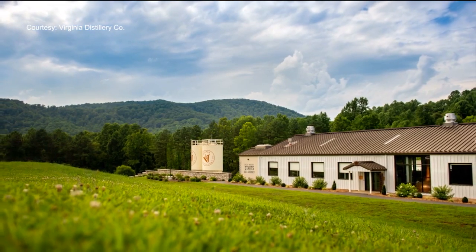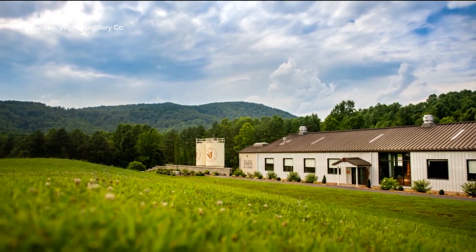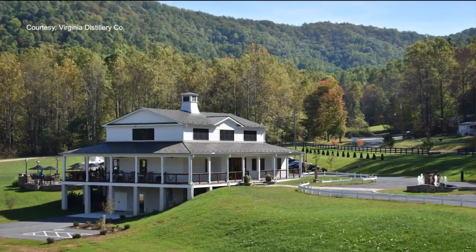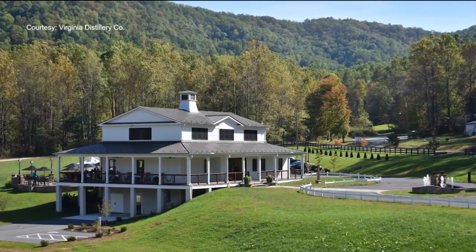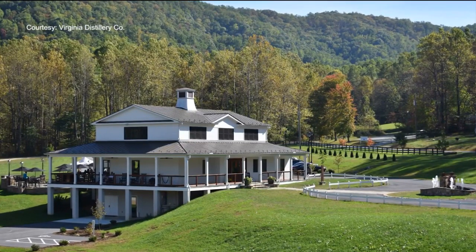We're trying to bring old world techniques and technology here to America and make it our own. And this 100 acres of land in the foothills of the Blue Ridge Mountains, which sees hot summers and cool winters, offers the perfect place to make it happen. We're blessed to be in the climate that we're in here in central Virginia because it provides a very unique and dynamic climate to age the whiskey.